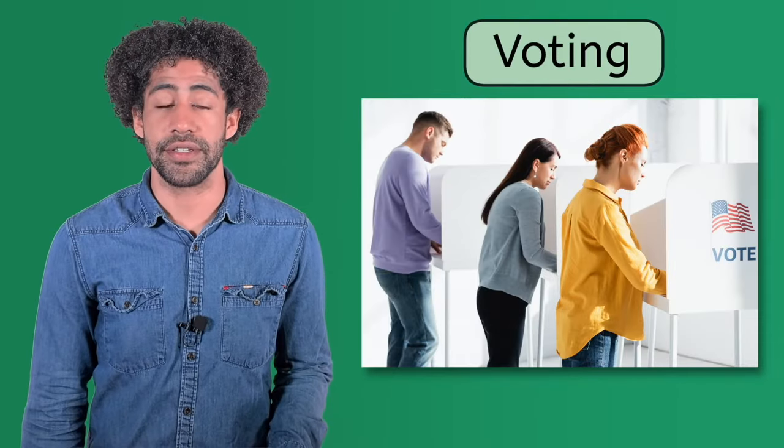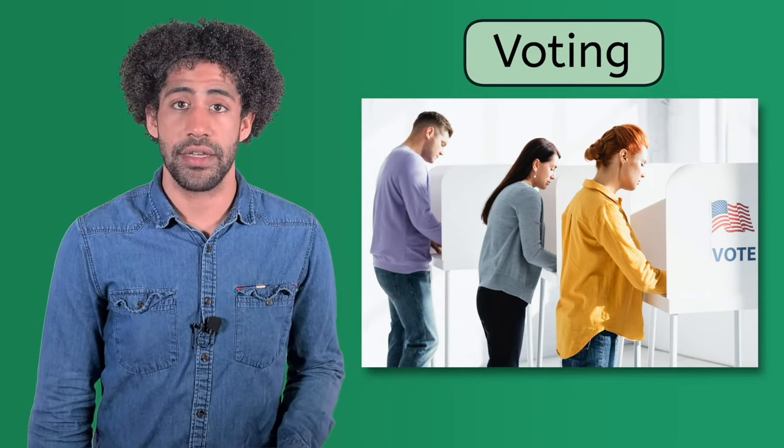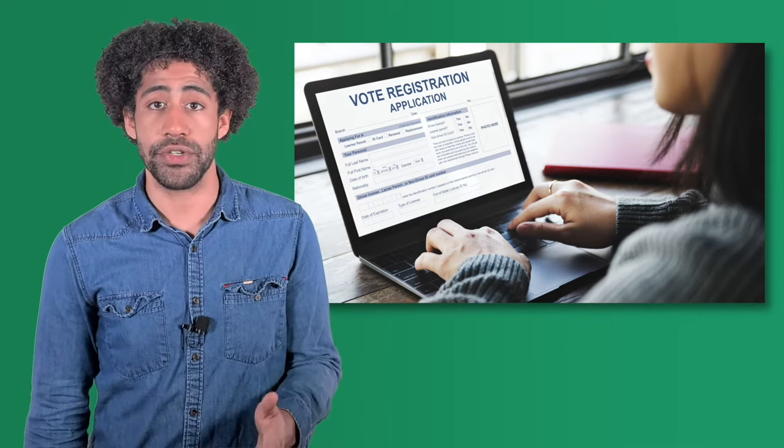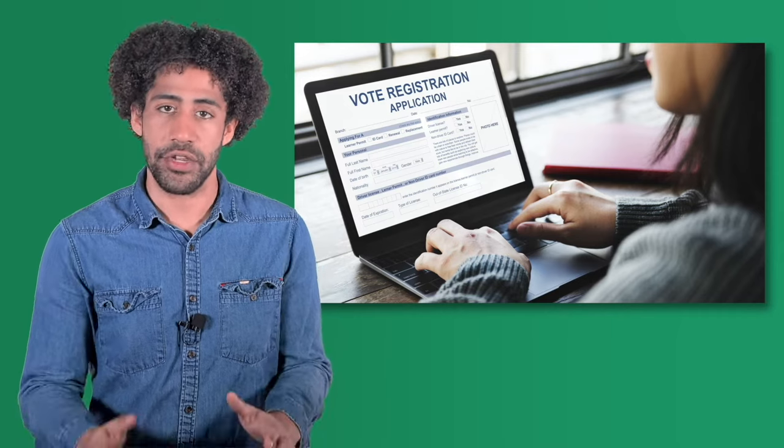The first responsibility for citizens is voting, which you probably know is also a right. Of course, you first must register to vote, and you can do so when you turn 18. Contact your local government to ask how. It's easy, and you can probably do it online.